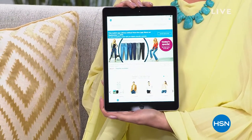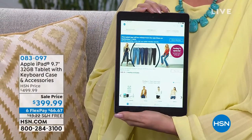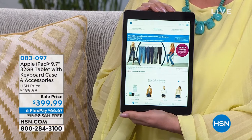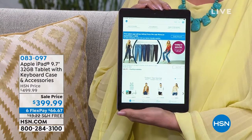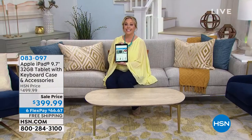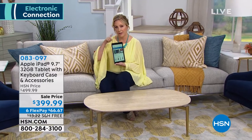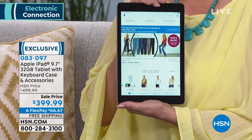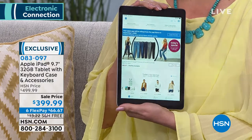We have an amazing value on an iPad. This is the 32-gigabyte, and I'm actually holding it in the Space Gray. It's also available in the rose and the silver. You get a big setup with it — everything from a keyboard to a neoprene case to a stylus, all sorts of things, including two years of tech support, which you cannot get from the Apple Store. You can't get FlexPay there either — six months to pay off your brand new iPad with no interest and no fee. And of course, we're going to ship it to you for free. The item number is 083097.